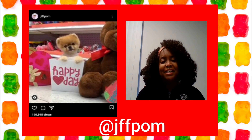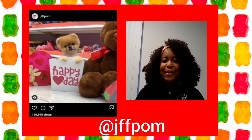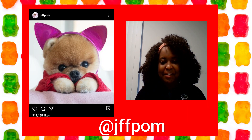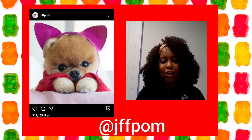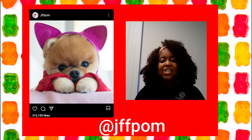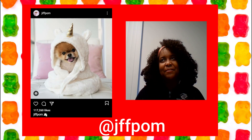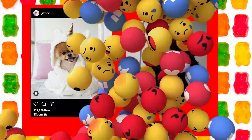Pomeranians have a bad reputation for being ill-tempered, but not this Pomeranian. It is loved by 9.3 million followers, making it the most popular dog on Instagram. Watch this dog dress up in cute colorful outfits and watch her famous videos of doing handstands — well, in this case, paw stands.